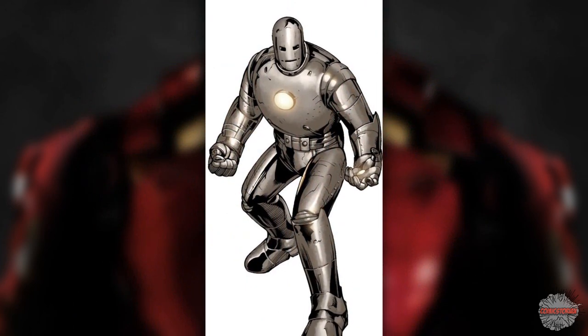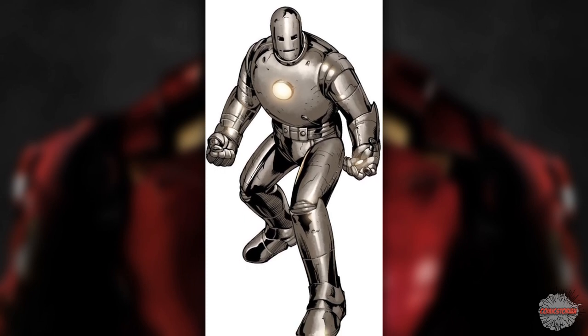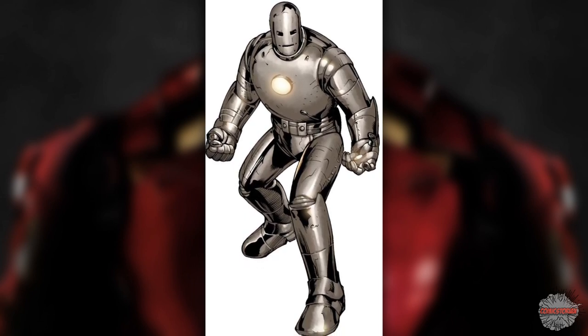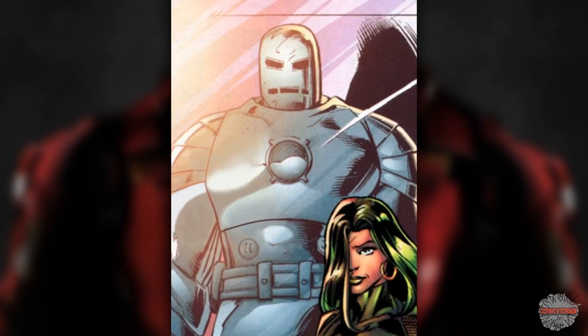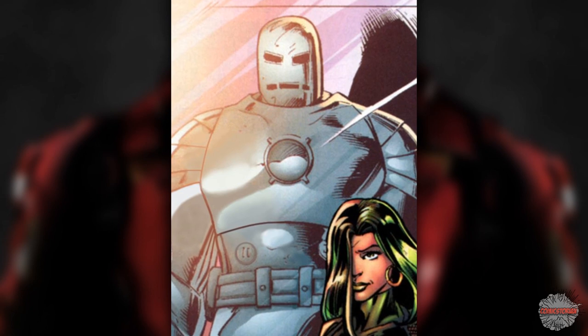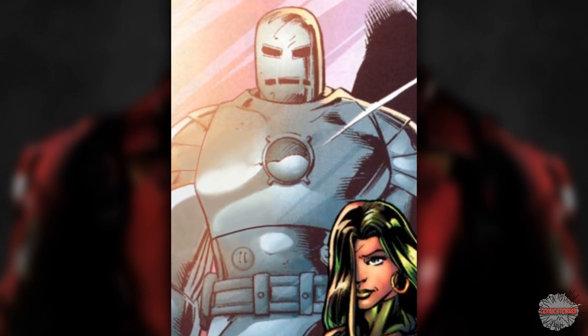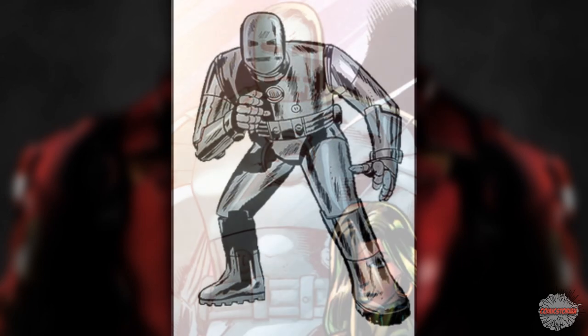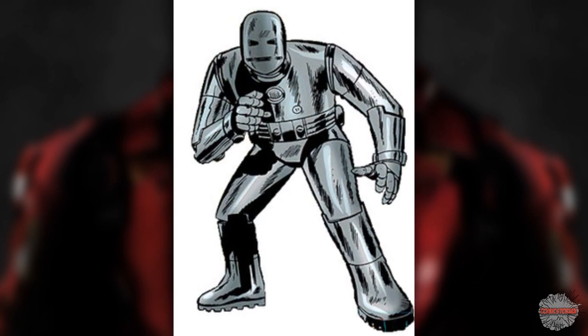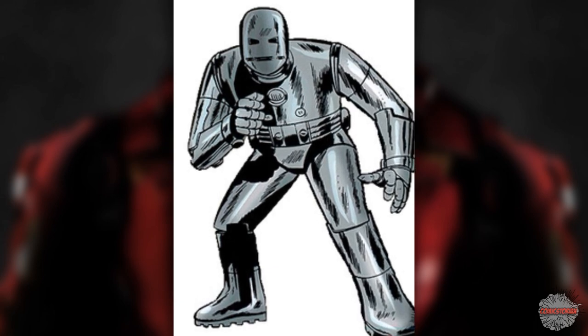MK1 from 1963. When we're talking about the coolest armors, you can't forget the one that started it all. The suit of gray armor was built to keep shrapnel from getting to his heart. In the comics, it was originally a piece of armor from the Vietnam War, but in the movies they moved it up to a more modern war. The suit boosted Tony's strength and blocked him against all small arms fire, energy, and acid. Tony typically pulls this one out again when all of his other suits get hacked and a villain takes over those models.